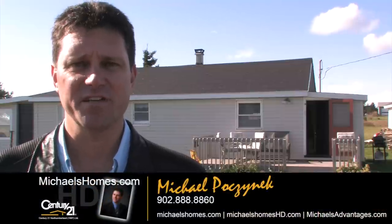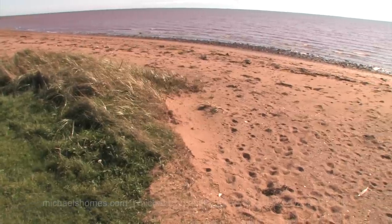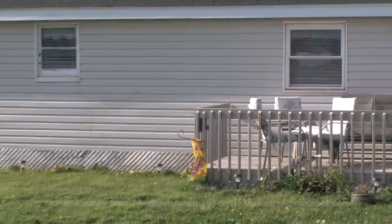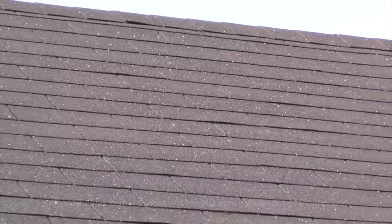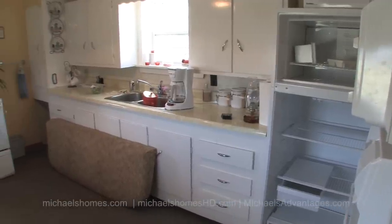Good day everybody. I'm Michael Posnick from Century 21 Northumberland and today we're looking at a brand new cottage listing that's only a couple hundred feet away from a nice red sandy beach. It's almost 900 square feet and almost a half an acre. There's been a number of renovations done including a new roof. The furnishings and appliances are included for a complete turnkey operation.